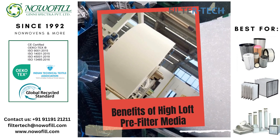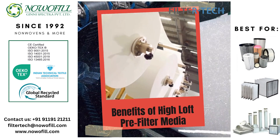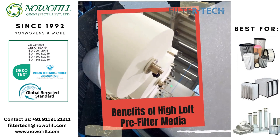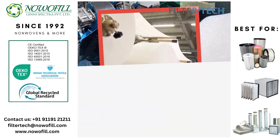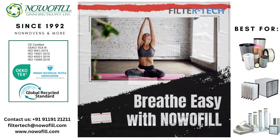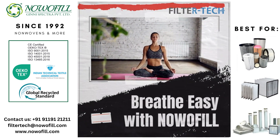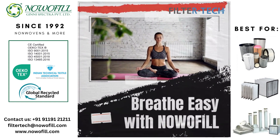The benefits of using Noafil Pre-Filter Media include better health outcomes, cost savings, and improved HVAC system performance. Remember, using High Loft Pre-Filter Media can help you breathe easy and improve your HVAC system's efficiency.